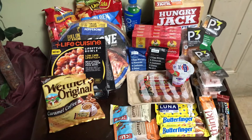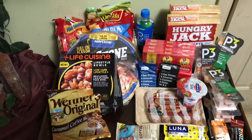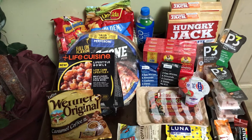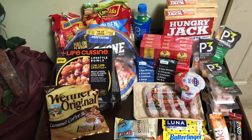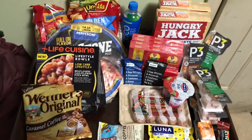Hello everyone and welcome to my channel. This is my Ibotta haul for Kroger, Ingalls, and Walmart. Here are the items that I purchased.